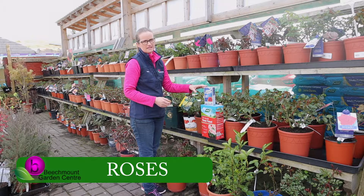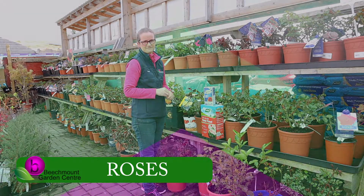Now is a great time to get planting, so come in and have a look at what we have. Thank you.